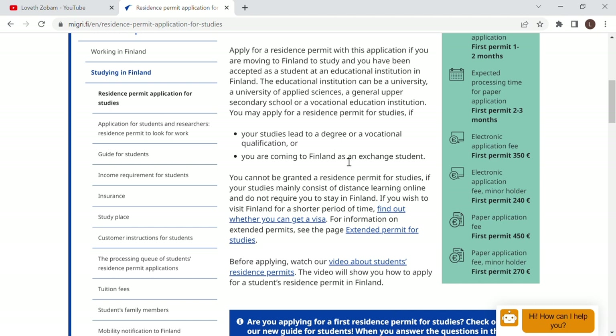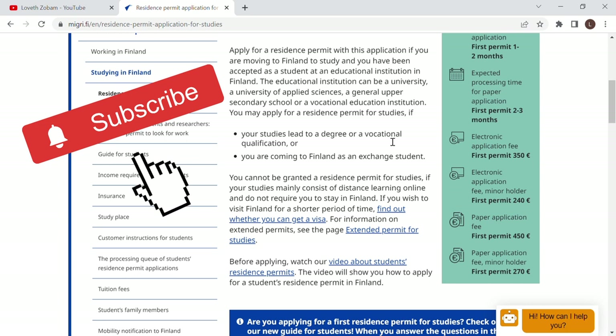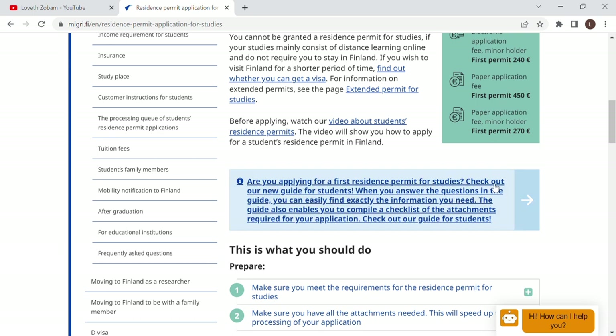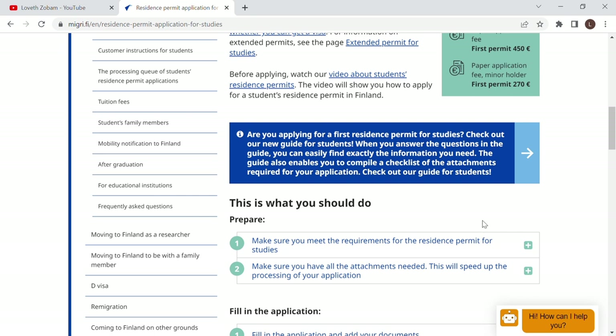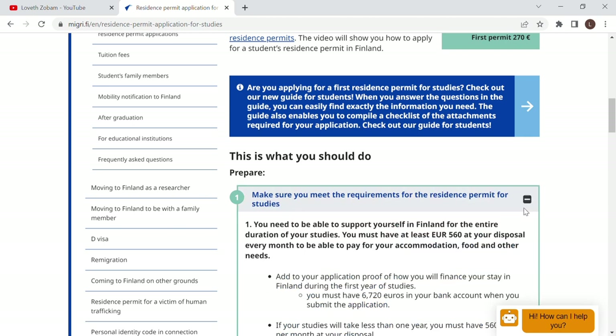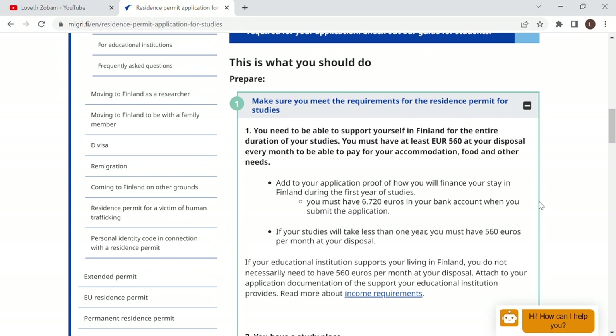Moving down, this permit applies if your study leads to a degree or vocational qualification, or if you are coming to Finland as an exchange student. These are the circumstances where you need this permit. Under 'Are you applying for a first residence permit for studies?' there is a new guide for students — answering the questions in the guide helps you find exactly the information you need. The first thing you should do is prepare; otherwise the application will take longer and is unlikely to be positive.